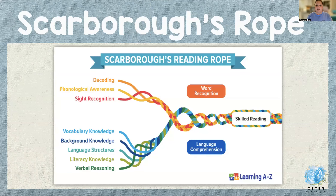I love Scarborough's Rope to really show the importance of each aspect of decoding: phonological awareness, sight word recognition, vocabulary, background knowledge, language structures, literacy knowledge, and verbal reasoning. They have to have each part for them to be a skilled reader, and you cannot have one thing without the other.